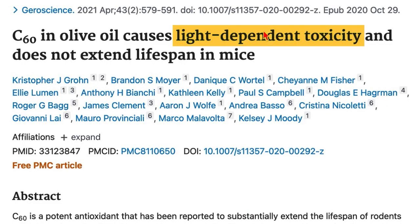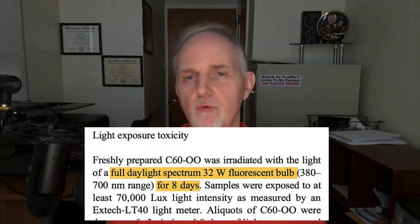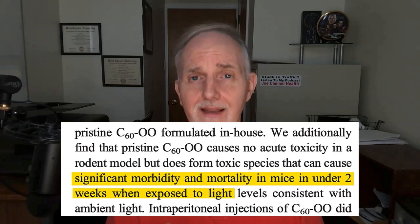The anti-aging studies involving rodents did not report any toxic side effects. However, I do want to call your attention to this paper with a very ominous title. Not only did carbon-60 not improve longevity in these mice, but more troubling was that when they exposed the carbon-60 to ambient room light — essentially equivalent to a 32-watt light bulb — and then gave that mixture to the mice, those mice started getting sick and dying within two weeks. Apparently, ultraviolet light interacts with carbon-60, producing toxic byproducts. So the question is: what does this mean for humans?